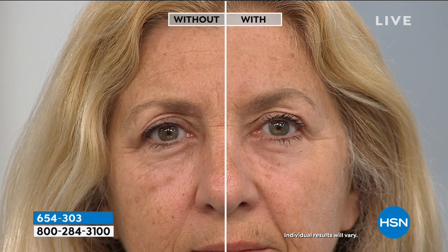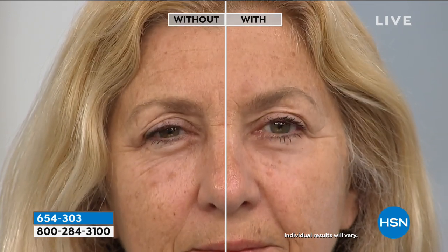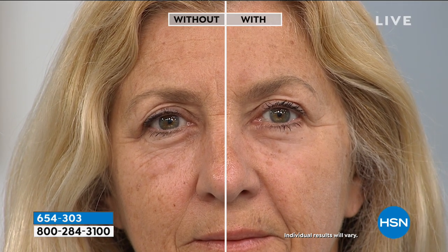I also notice it in her forehead too — she applied it there herself. The 11 lines between your brows, the under-eye bags, the crow's feet — it's really exciting. It's starting to go to work. Just moments ago we applied it.